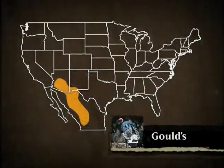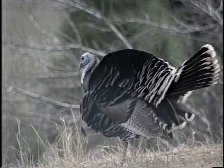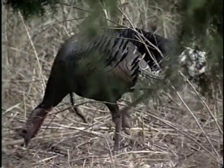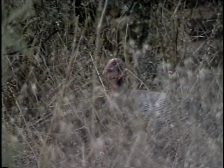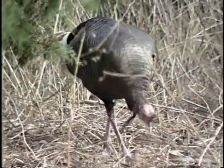The least well-known of the five wild turkey subspecies is the Goulds, or Mexican wild turkey. It's found in the mountains of northern Mexico and in the United States in portions of Arizona and New Mexico along the Mexico-United States border. The Goulds turkey has the largest body frame of any of the five North American subspecies, with longer legs, larger feet, and larger center tail feathers than any other wild turkey.